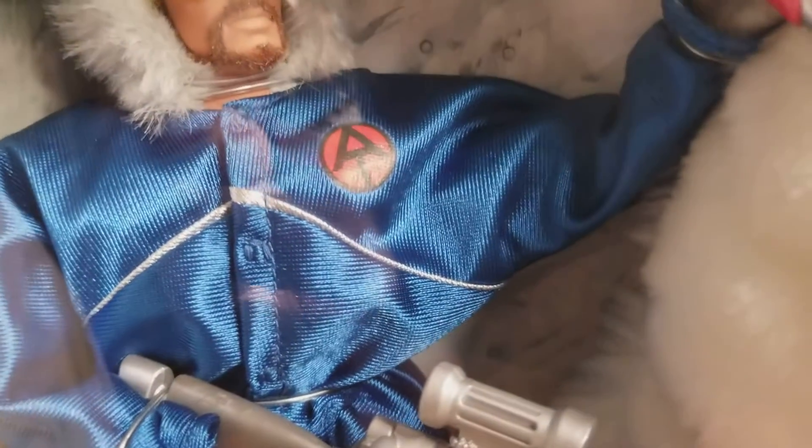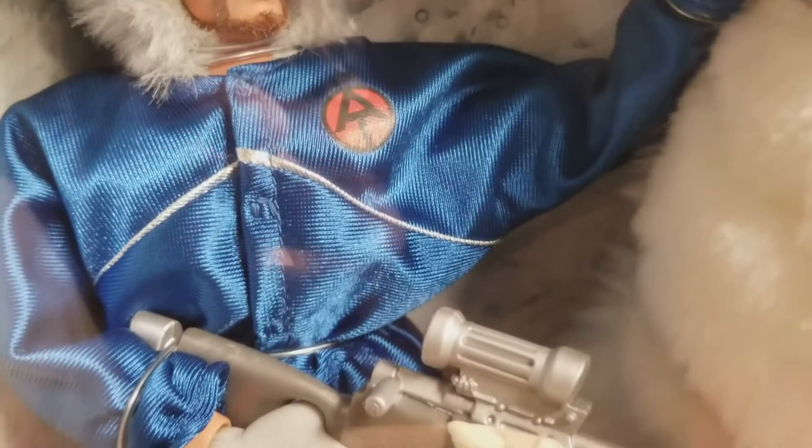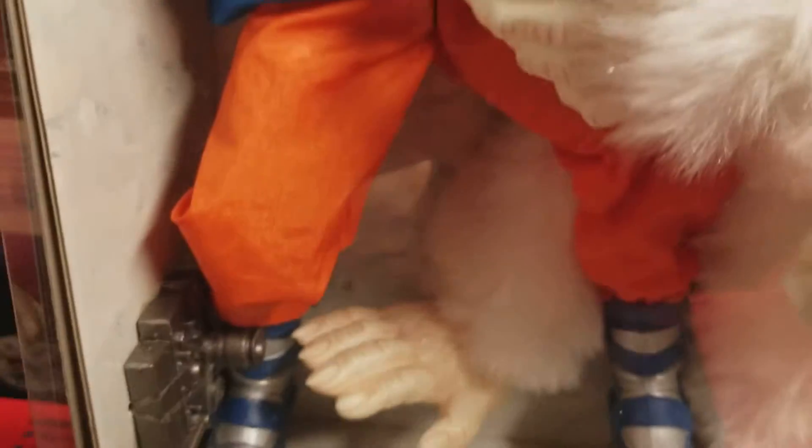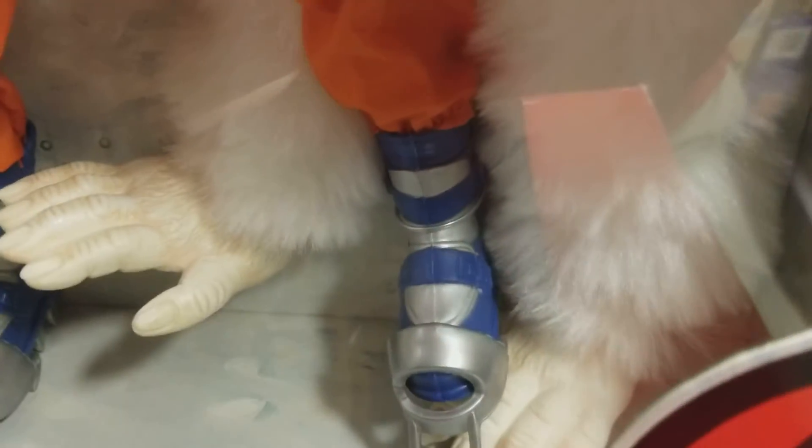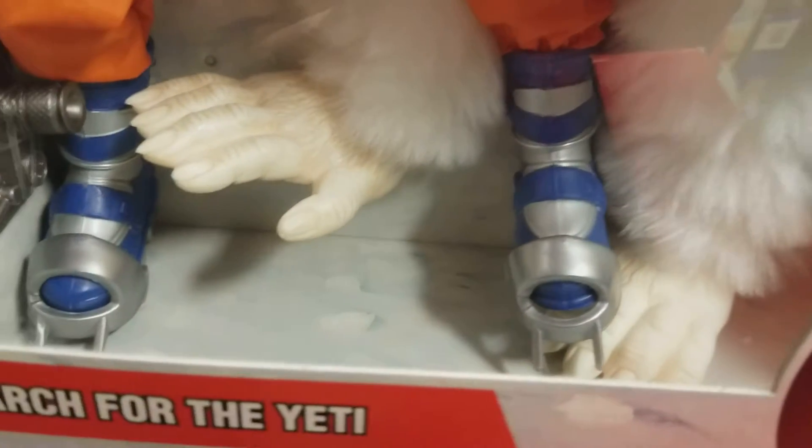You can see he's got his iconic Adventure Team logo, beautifully done. His camera there. Snow boots — dangerous snow boots.